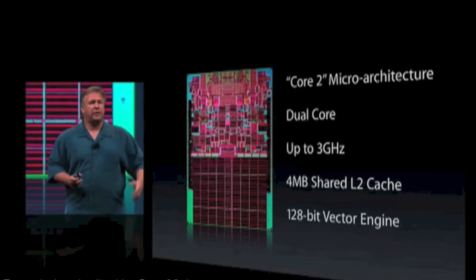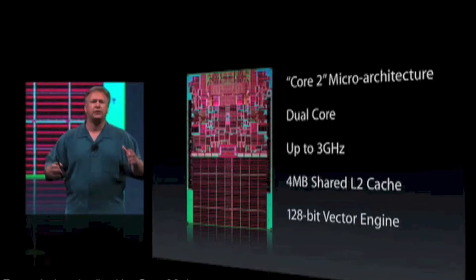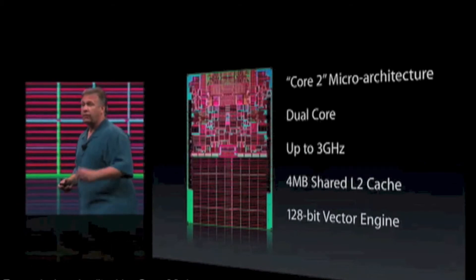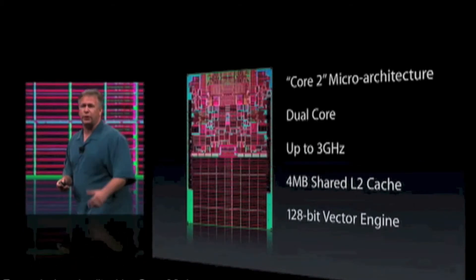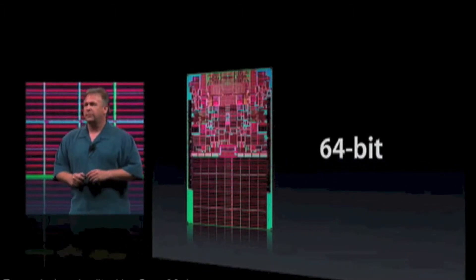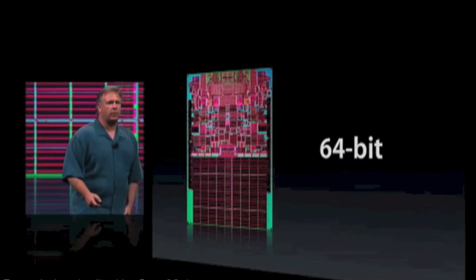They have a 128-bit vector engine that's even faster than the Velocity Engine it replaces in our product lines. And for our highest-end customers, a feature they've really wanted — they're 64-bit. These are great, great microprocessors.